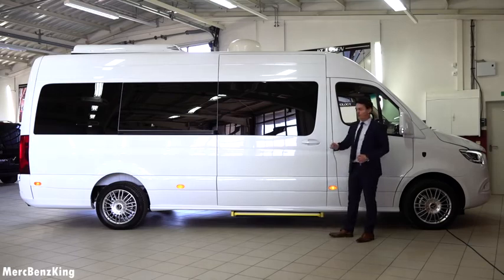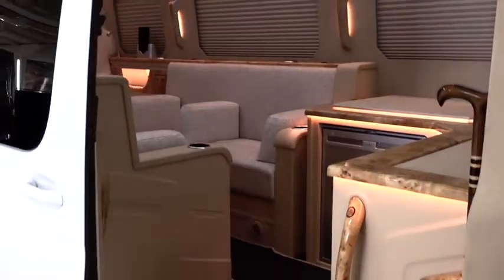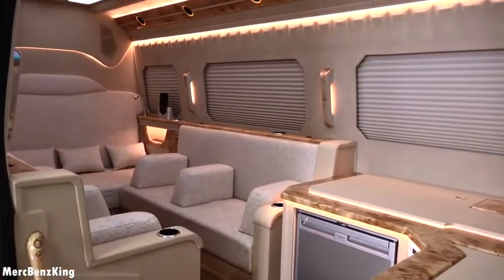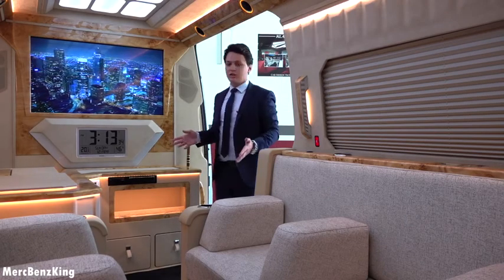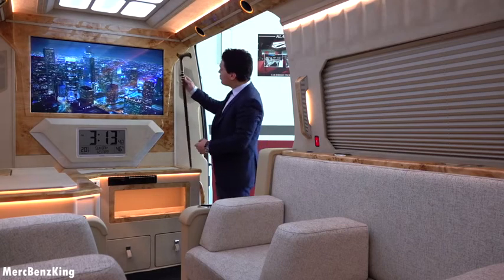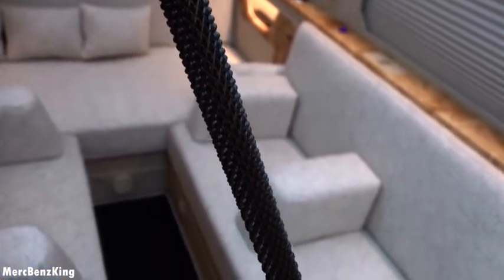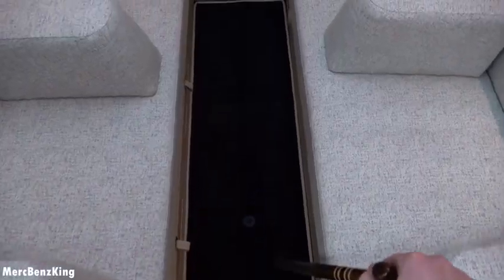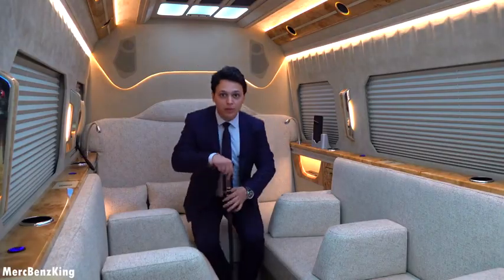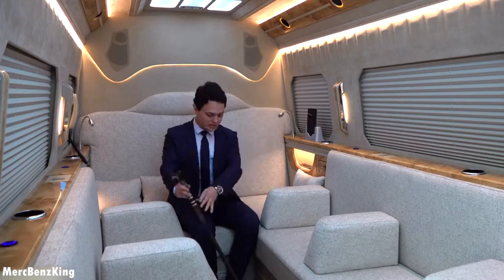Now let's have a look at the VIP interior. Opening the door, a footstep automatically appears. It has a gorgeous interior with a sofa. Out of respect I'll take off my shoes. It has a very big entrance with a wooden hand grip to make entry easy. On the right-hand side there's a decorative wooden walking stick. Let's take a seat at the most luxurious part of this Sprinter.